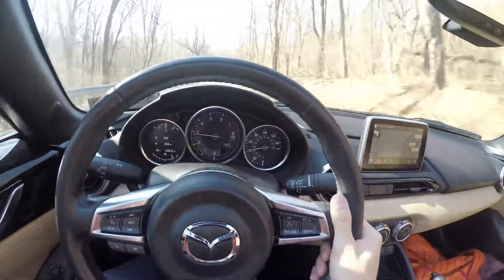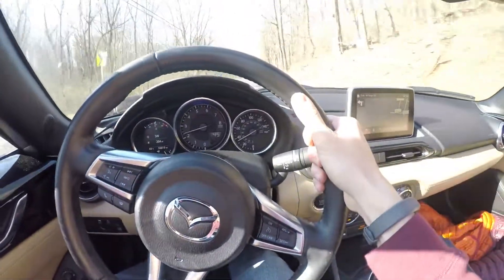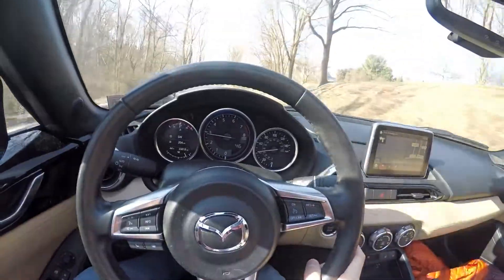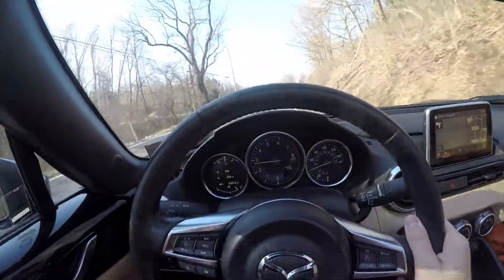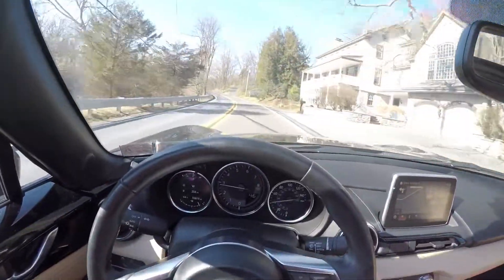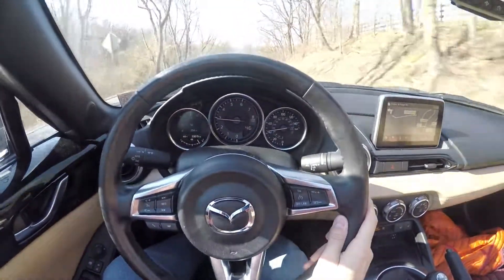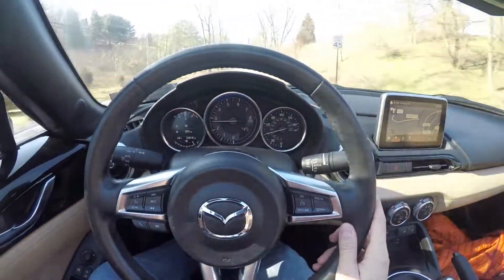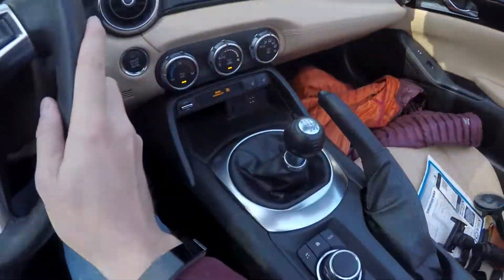If you're a car guy, this is what it's all about — a back road and a manual shifter in an awesome car. This is so much fun. This is what it's about. The car is beeping at me. I'm comfortable. This car is fast enough. The shifter is so sweet to drive.